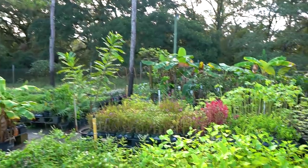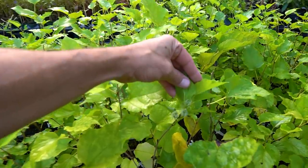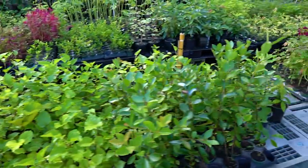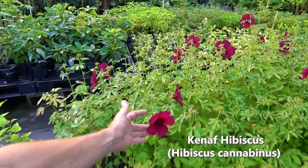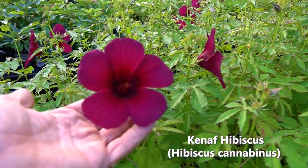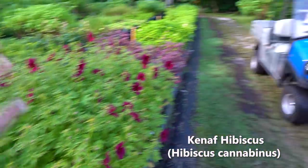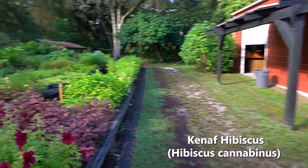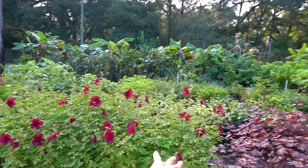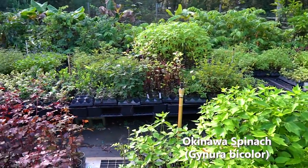Mulberries — just by pruning them back, they actually set off another fruit. You can see they're starting to flower in a couple of different cases. Lots of kenaf hibiscus here — this is a really pretty flower and it's doing really well this time of year. These have edible leaves and flowers.